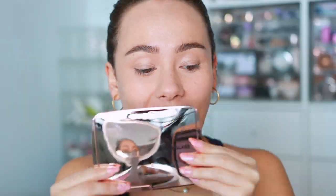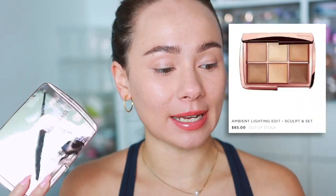Look what came in the mail! As promised, I'm doing a part two review. My Hourglass Ambient Lighting Edit Sculpt and Set palette came in the mail, and this one was clearly the popular one because on the Hourglass website this is sold out, and as far as I can see nobody else has it in stock. I don't know if it's going to come back into stock or if it's going to be sold anywhere else.